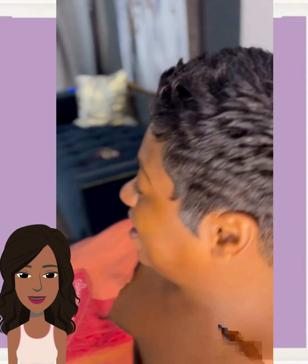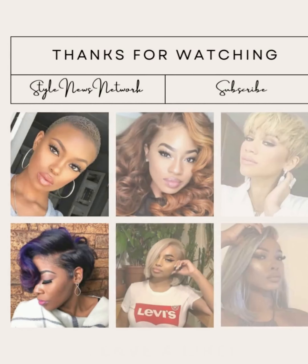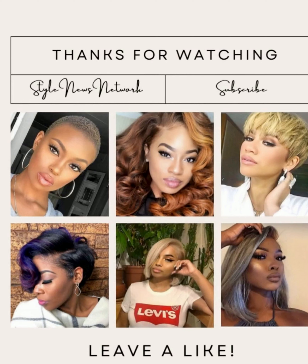Alright you guys, I hope you did enjoy checking out all these hairstyle ideas with me today. If you did, please be sure to give the video a big thumbs up, hit that subscribe button, and I will see you next time.